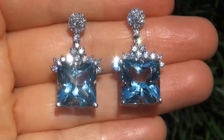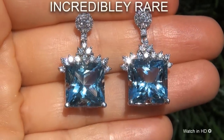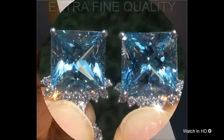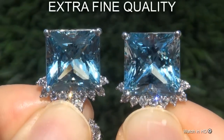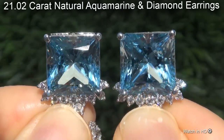Welcome to Certified Jewelry. Just in from our consignor is this incredibly rare pair of investment grade, GIA certified, extra fine quality, 21.02 carat natural aquamarine and diamond earrings.